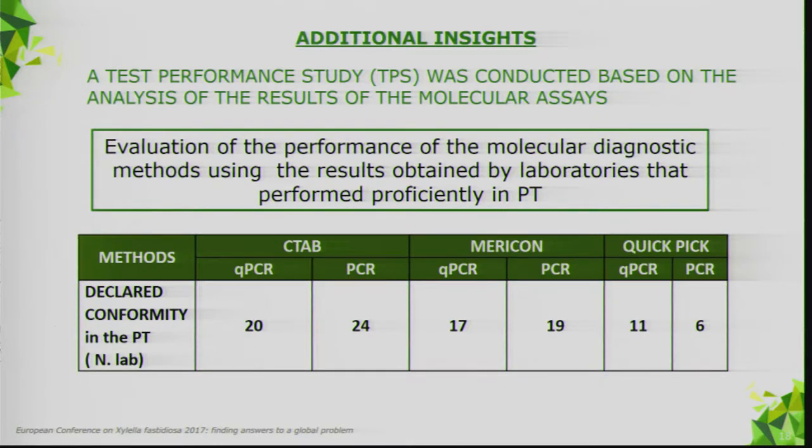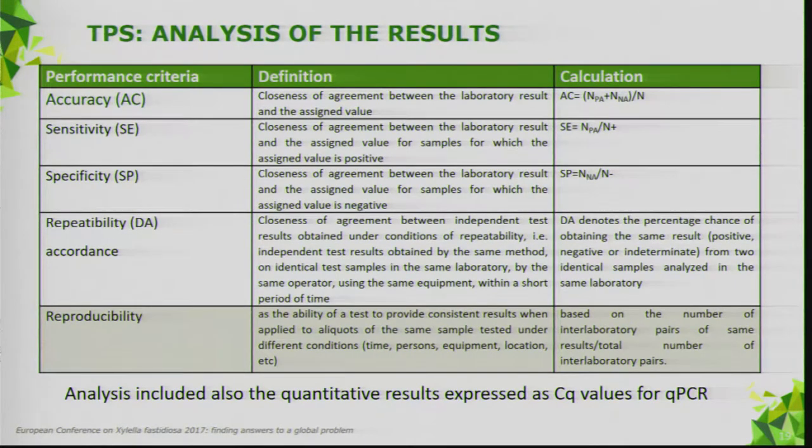When the proficiency test was concluded, we decided to simulate a test performance study by analyzing results from the molecular assays obtained by labs that had performed proficiently in the previous proficiency test. The method was selected based on declared conformant laboratories. For the test performance study, we analyzed the same parameters as before, adding reproducibility and recording quantitative results.